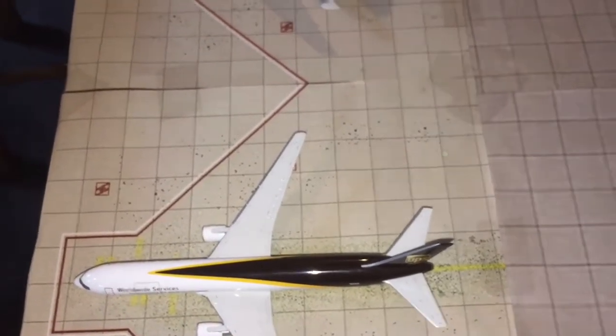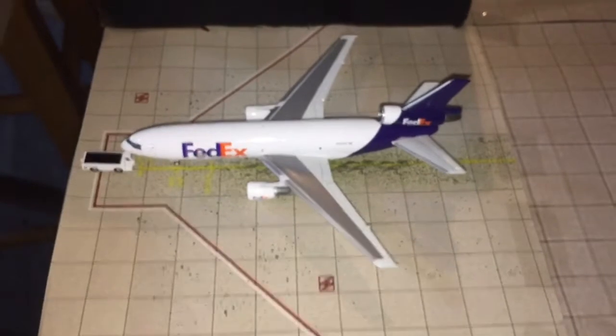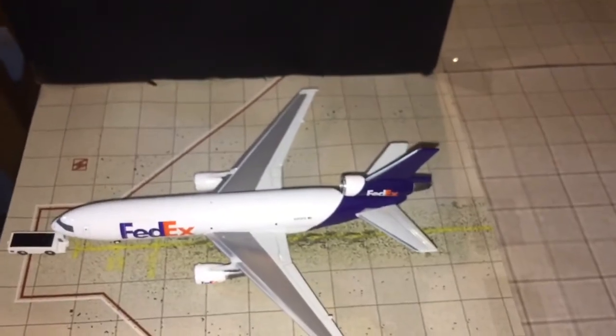The 757-300 is going to LAX. Here we have a FedEx MD-10-30 that's just about to push back, heading out to Fort Lauderdale.